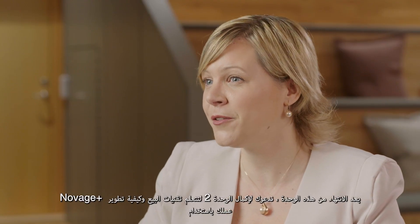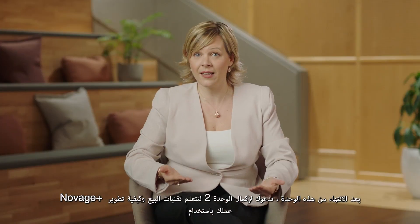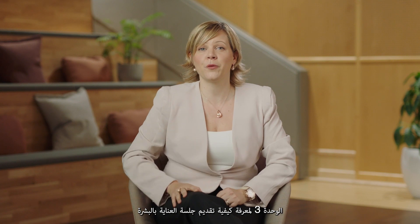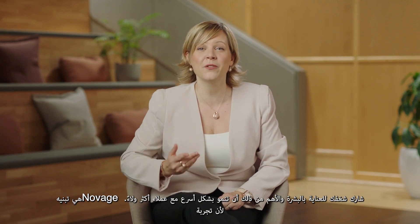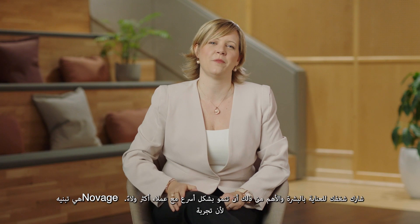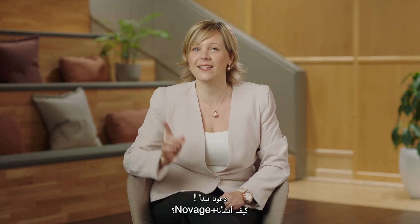After completing this module, I invite you to complete module 2 to learn how to sell and grow your business with Novage Plus, and module 3 to learn how to deliver your Novage Plus skincare session. We can't wait to see you graduate as a Skinfluencer, share your passion for skincare and most importantly grow faster and with more loyal customers — because trying Novage is adopting it.